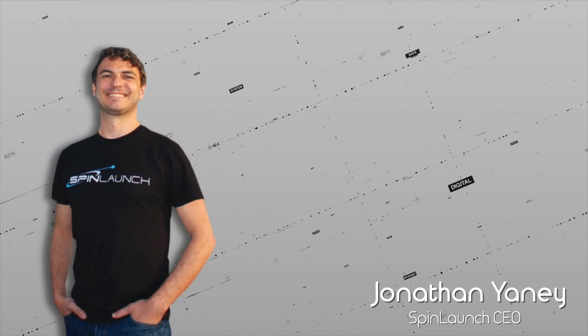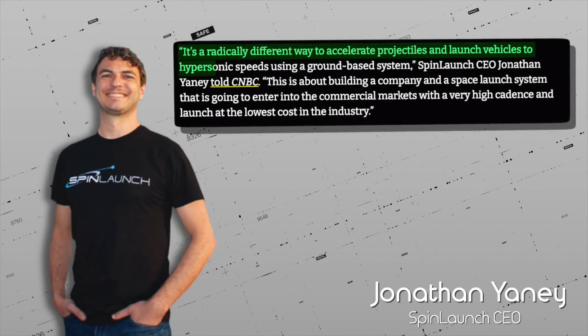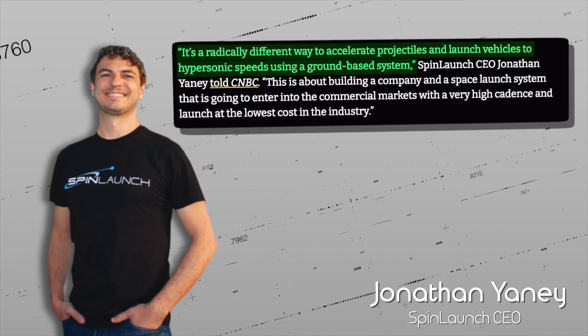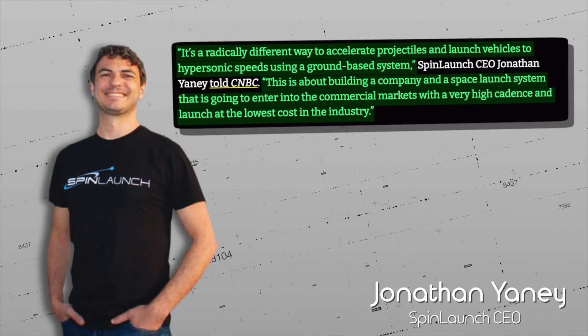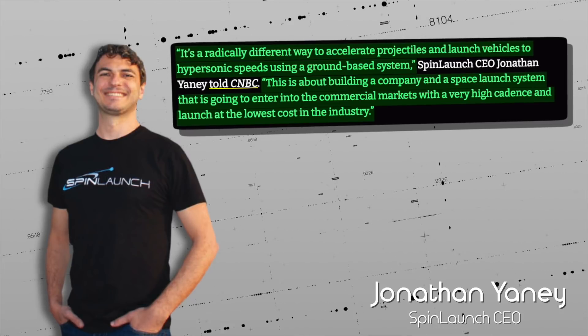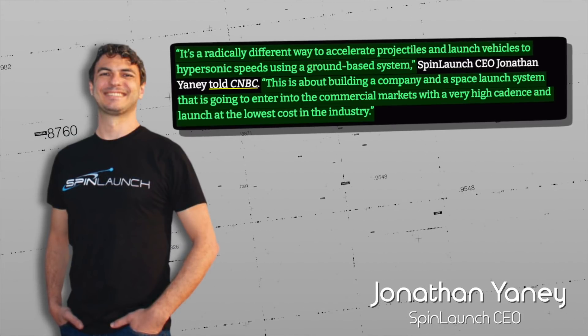Speaking to CNBC, SpinLaunch CEO Jonathan Yaney said, "It's a radically different way to accelerate projectiles and launch vehicles to hypersonic speeds using a ground-based system. This is about building a company and a space launch system that is going to enter the commercial markets with a very high cadence and launch at the lowest cost in the industry."